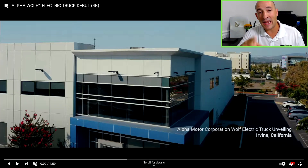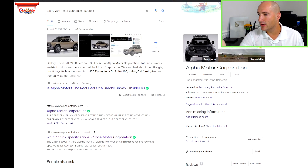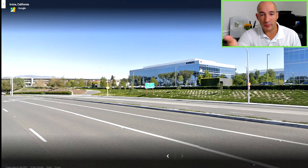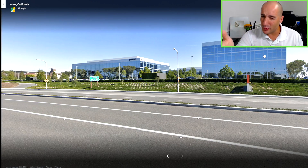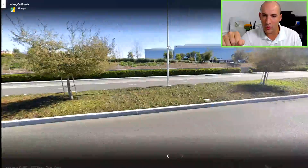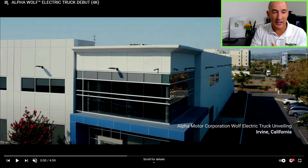When we Google Alpha Motor Corporation, we find they are at 530 Technology Drive, Suite 100 in Irvine, California. This is what that building looks like — basically an office rental spot. This complex of four buildings all have these mirrored glass finishes on all three visible sides. It's all flat-front glass buildings. It doesn't match the facility shown in their video. So right off the bat, they're showing me stock footage of someplace that doesn't match their actual address — and I don't think they're doing any manufacturing out of that office suite.